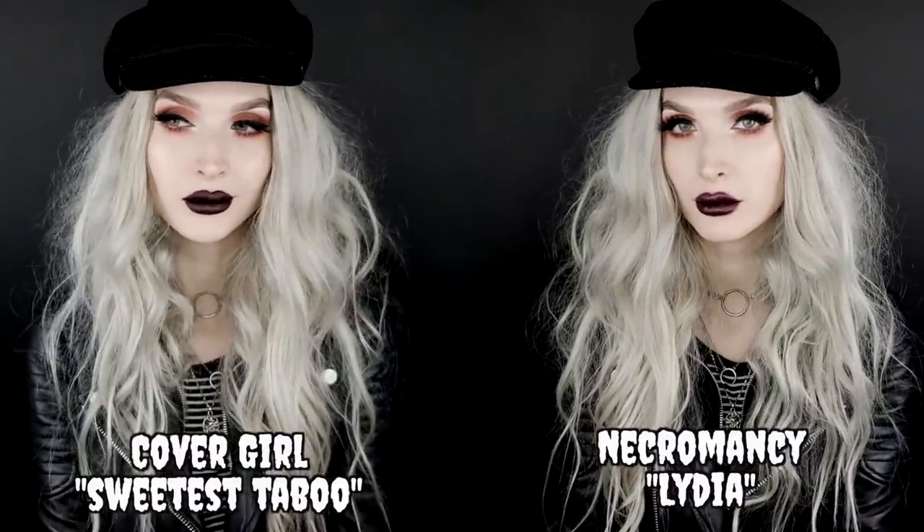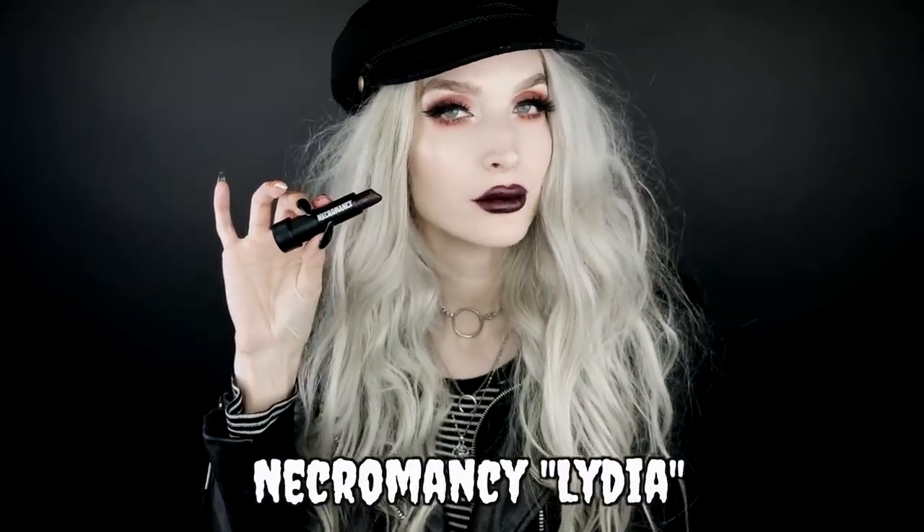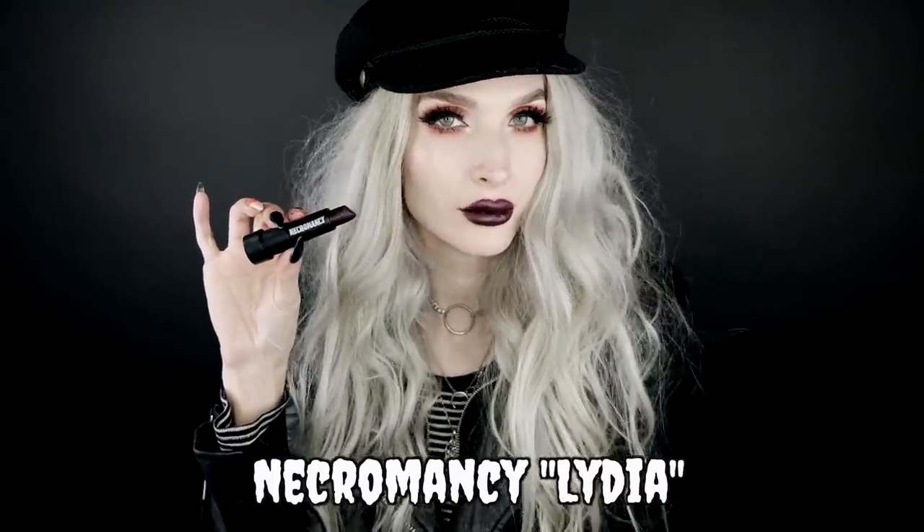My last one might be my favorite ever from Necromancy. This is the shade Lydia — I love the names of all their products. This one is a little unlike anything I've already swatched, but if I had to compare it to something, I'd compare it to the Sweetest Taboo shade from CoverGirl — that deep, dark, vampy purple. This one is kind of like that, definitely on the vampy side, but more on the purple tone. It's that perfect dark, witchy, yet vampy shade. If I don't want to wear black lipstick but still want something really dark and vampy, I love this one.